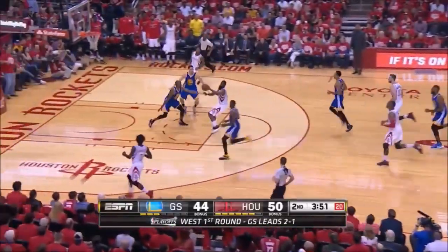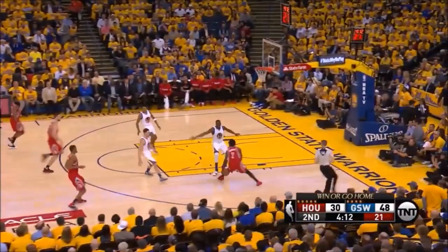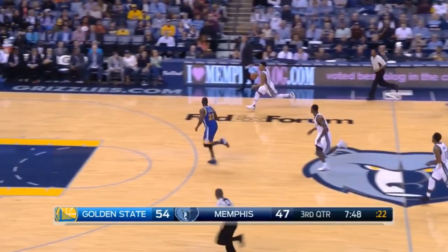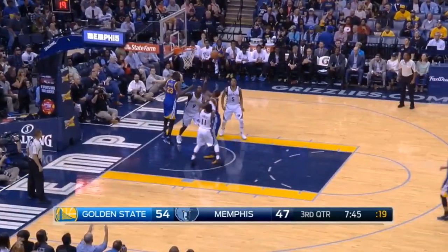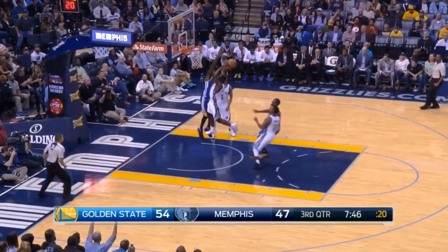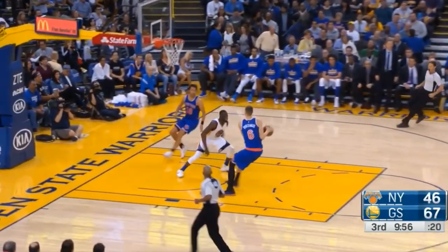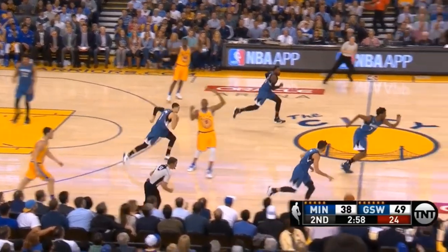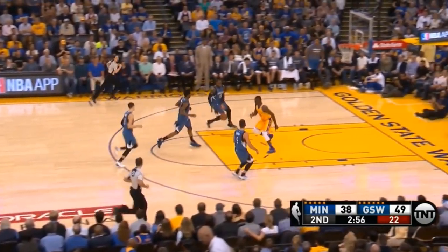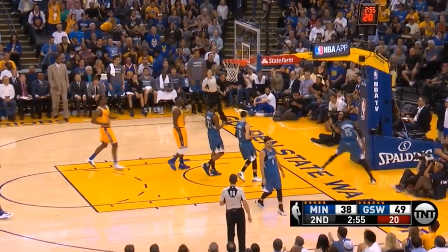This was most notable in transition, where Draymond built a pretty strong case as the best transition defender in NBA history. On this one, he commits to the ball handler but leaves himself just enough time to spin back around for the block. Notice the backwards jump being utilized yet again. On this play, he uses the exact same strategy to force the pass, but instead of contesting the layup, he just swipes at the ball. More of the same here, this time in a 1-on-4 situation, staying low on the ball so he can poke it right out of the offensive player's hands, using his quick hands to blow up the fast break.